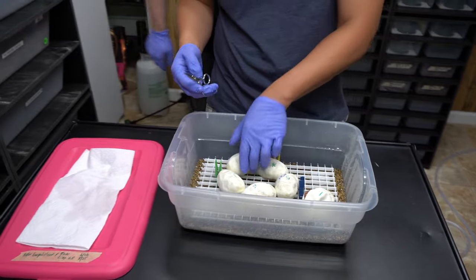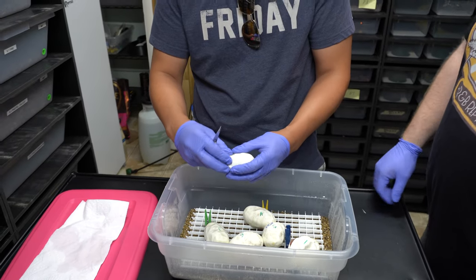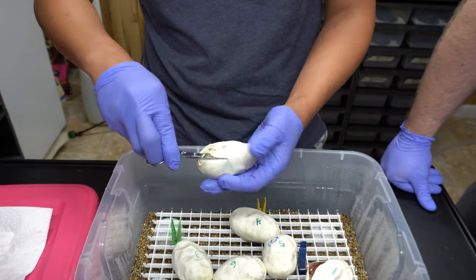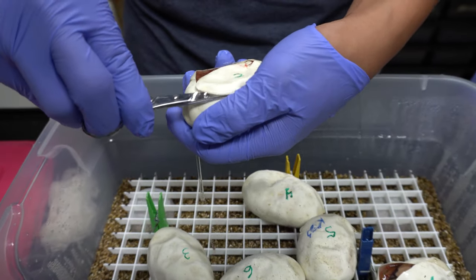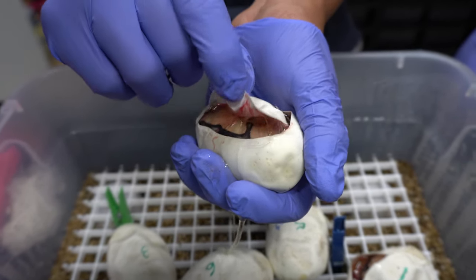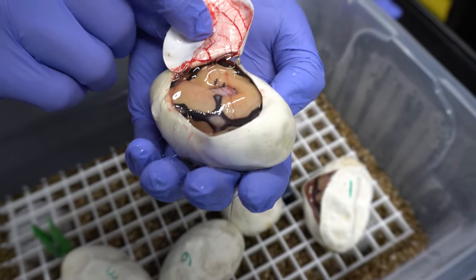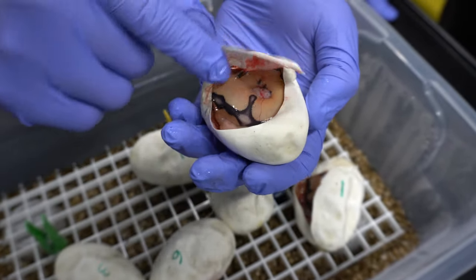I'm going to do number two — because we're going in order. We're very organized here at R&B Reptiles. What do you guys think this is — is it a clown or not? They're all clowns! So that's Enchi, right? Pastel Enchi clown, at the minimum. That's nice. Proved out the het.